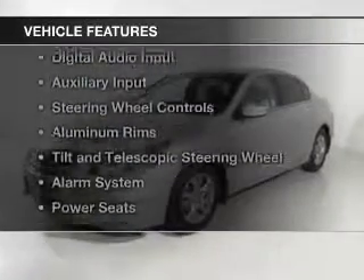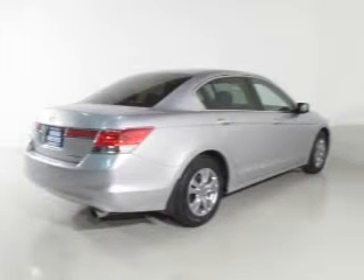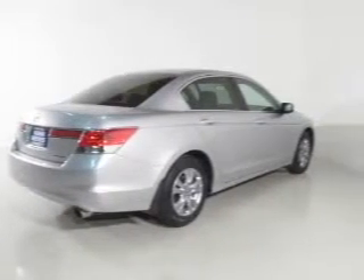The features include electric trunk, leather seats, heated seats, digital audio input and auxiliary input, and steering wheel controls.